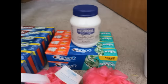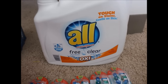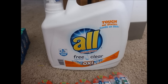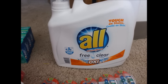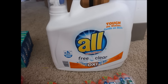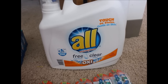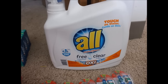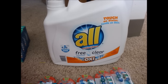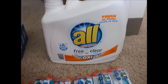The next item is this All Stain Lifters — free of perfumes, clear of dyes, with oxygen in it. I got this for my mom because she likes the All brand. It was about $10.99, and there was a Cartwheel for 20% off which brought it down to about $8.39. I didn't have any coupons for it, but I rolled a $5 gift card, so instead of paying $8.39 I ended up only paying about $3.39 — a pretty good deal.